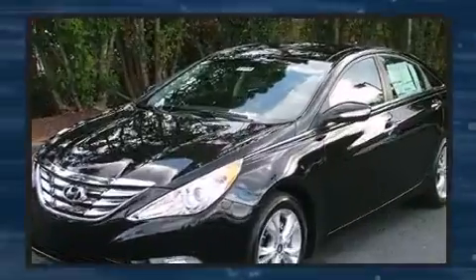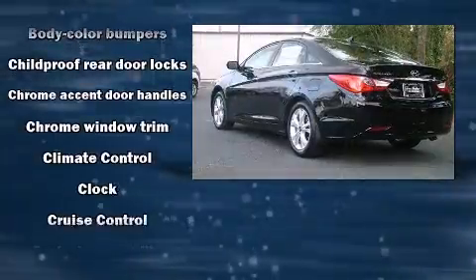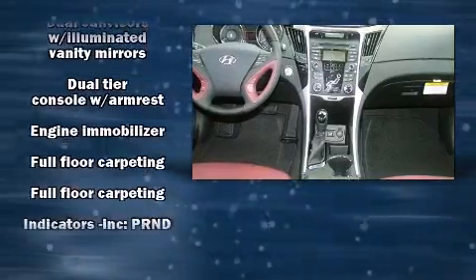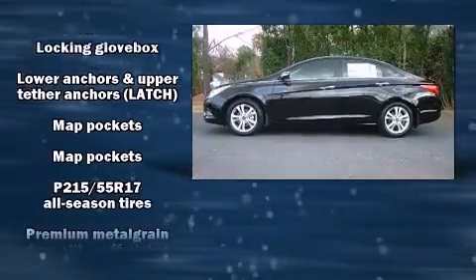Hyundai ensures the safety and security of its passengers with equipment such as dual front impact airbags, head curtain airbags, traction control, anti-whiplash front head restraints, a security system, and four-wheel disc brakes with ABS.